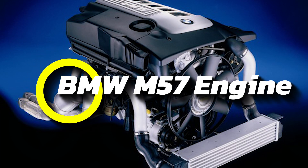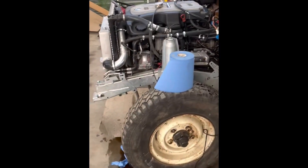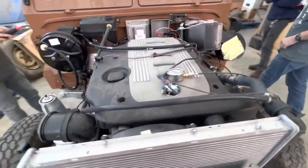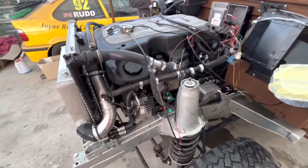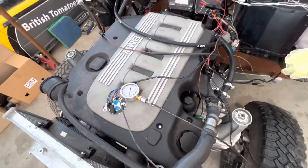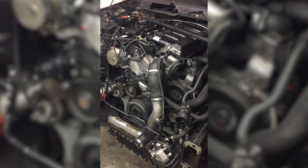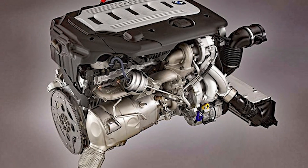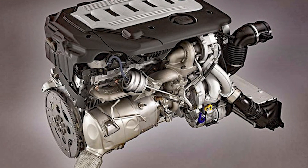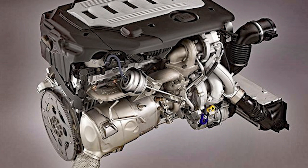Number 4: the BMW M57 Engine. If there's one diesel engine that truly earned its place in BMW's history, it's the M57. This six-cylinder beast powered some of BMW's most iconic cars from 1998 to 2010, delivering anywhere from 150 to 286 horsepower in regular models. When prepped for the grueling Dakar Rally, it cranked out 320 horsepower and 580 pound-foot of torque. The M57 came in 2.5, 2.9, and 3.0-liter sizes, packing a variable-geometry turbocharger, Bosch injectors, a diesel particulate filter, and a double-mass flywheel.